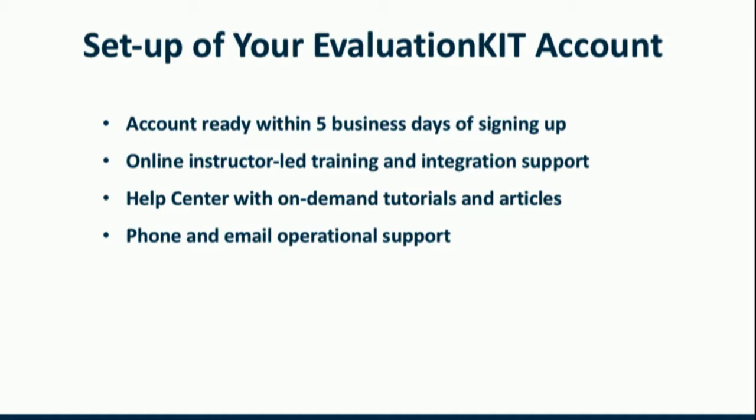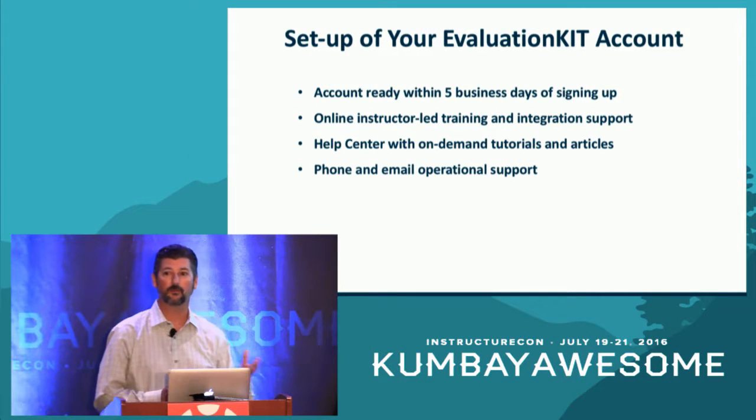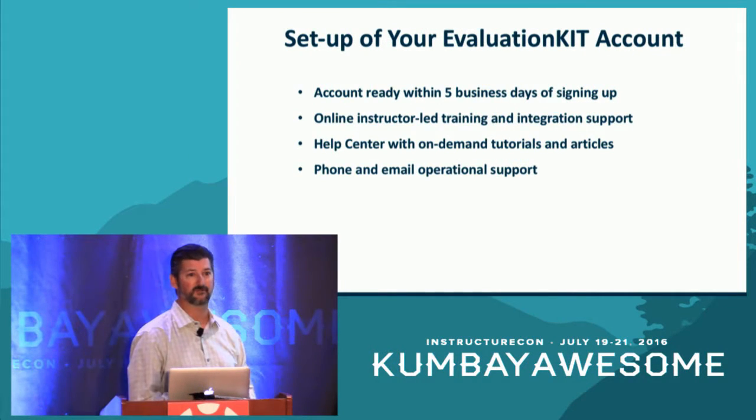How else do we make initial implementation straightforward? We've got services designed to help get you up and running quickly. New customers can have their account spun up within five business days. We provide online instructor-led training and integration support to get that Canvas integration running in about an hour. There's a robust help center with on-demand tutorials, help articles, and videos, plus phone and email operational support to ensure you get the help you need as you implement and prepare for launching your first set of surveys.